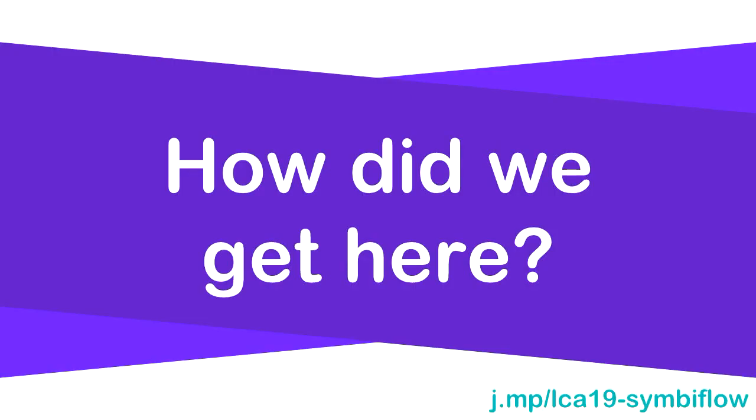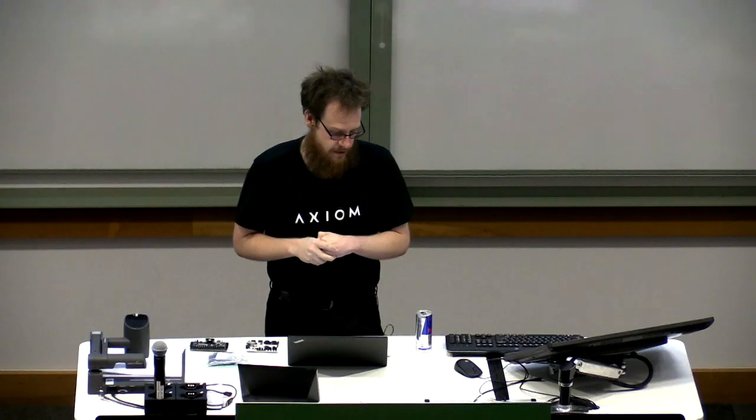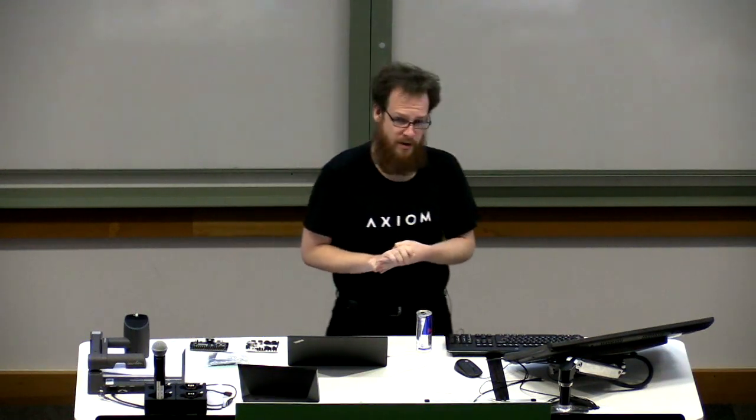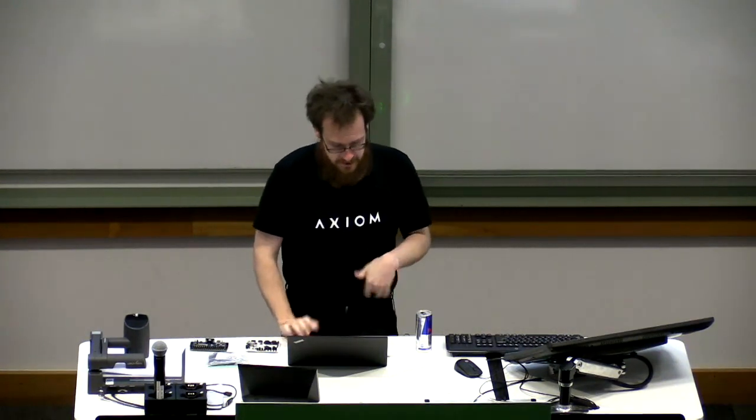How did we get to this position? It mostly started with a thing called Project IceStorm, created by a guy named Clifford Wolf. He decided to prove you could create a fully open source toolchain for FPGAs — previously it had been said this was impossible. He proved it wasn't. They probably also said it was impossible to do an open source C compiler back in the 80s, and that also turned out to not be impossible.